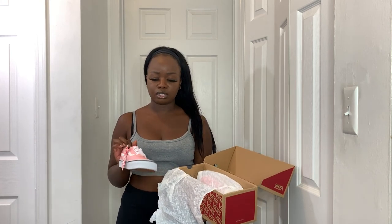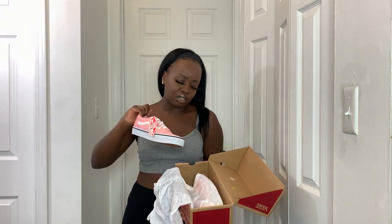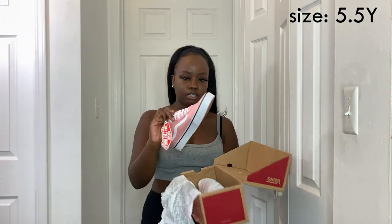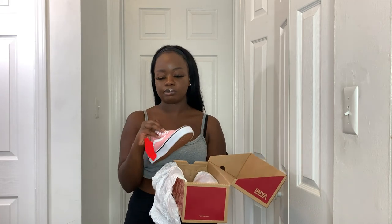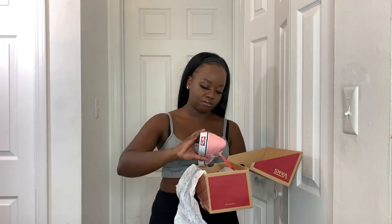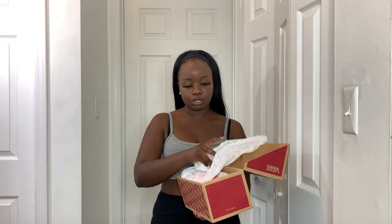I also got a pair of Vans from Famous Footwear. I wanted old school Vans but ended up getting the Ward style — they look very similar. They're in this beautiful pink color, which is why I'm keeping them even though they're not the exact style I wanted. They were only twenty dollars on sale. The return process is inconvenient so I'm just going to keep them.